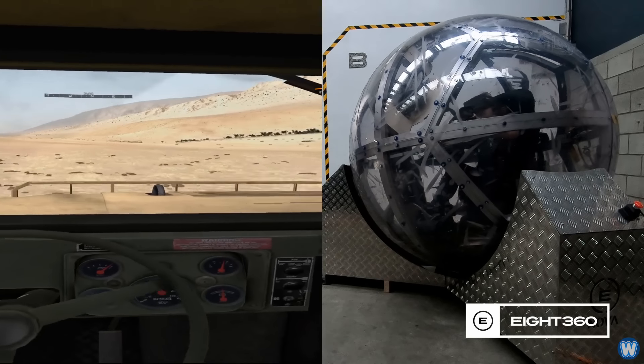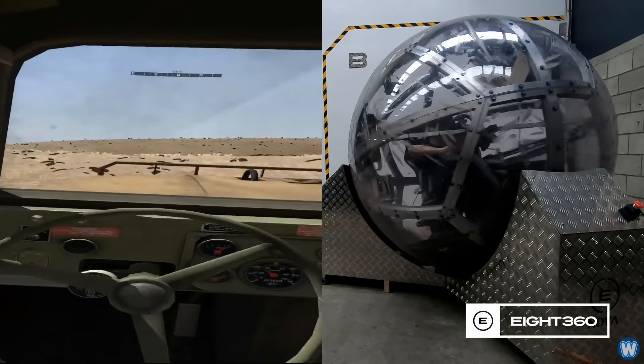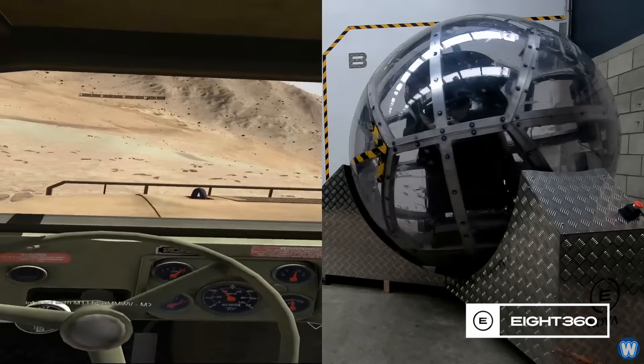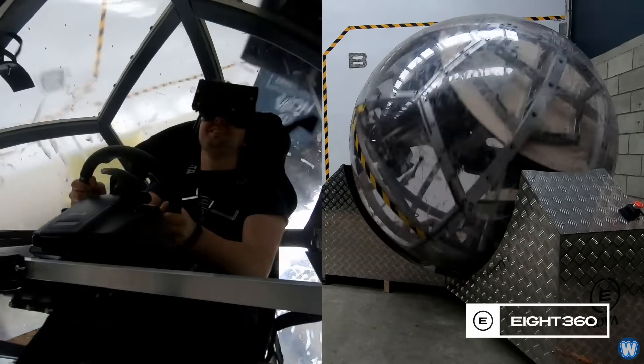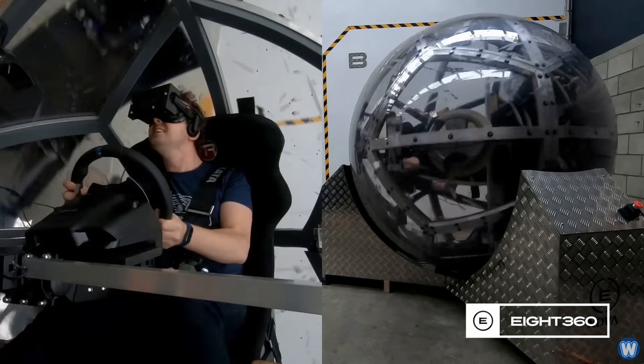The NOVA ball sits on and is moved by three omnidirectional wheels, each of which is capable of driving the ball in one direction without impeding the motion in other directions. This gives the software the ability to pitch, roll, or yaw the ball in any direction and at great speed.